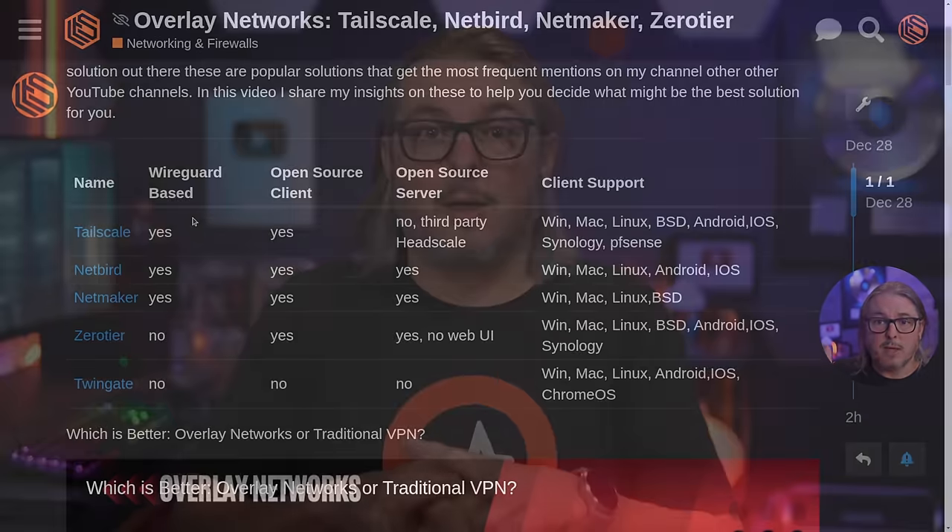The last one on the list is Twingate — one I've never used — but since they've been shelling out money to YouTubers for sponsorships, they've become a popular topic in the comments on my overlay VPN videos. It is a completely closed source solution. They reached out to me about doing a video, and I looked at it and said there are other good open source solutions — so I didn't want to take their sponsorship money for a product I just don't feel I would use or recommend. It does have some business integration advantages, but it's a black box in terms of how they actually handle transport layer security.